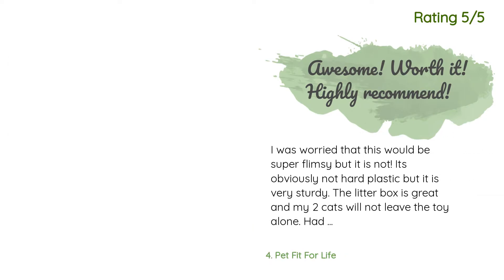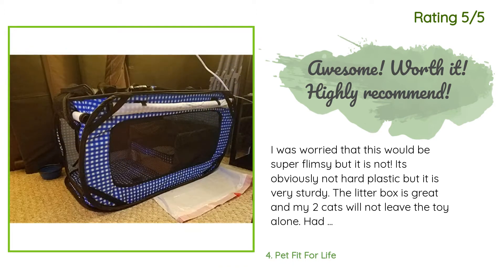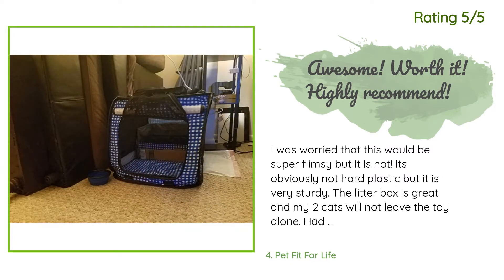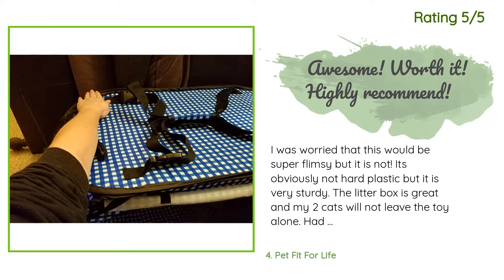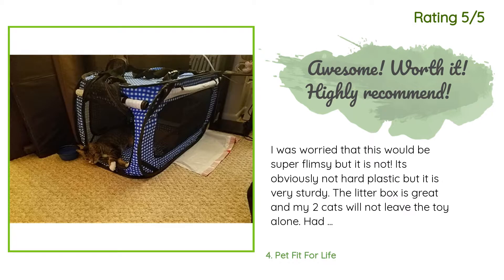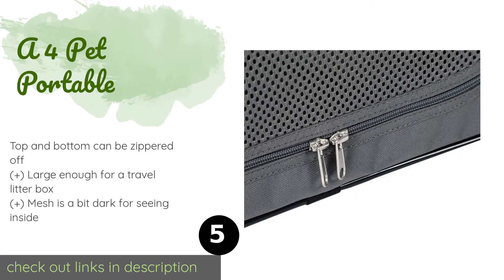Another happy customer said: I was worried this would be super flimsy, but it is not. It's obviously not hard plastic, but it is very sturdy. The litter box is great and my two cats will not leave the toy alone. It had all the straps and buckles that were described. I got this for hurricane season here in Florida — one cat is five pounds and the other is twelve pounds. They both fit comfortably with the litter box inside, with walking-around room and still enough room for both. I would highly recommend.